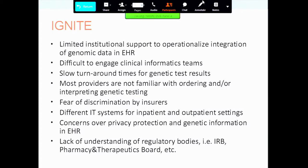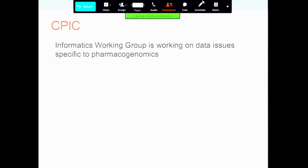How do we engage the clinical informatics team as opposed to the research informatics team? Turnaround time issues. The fact that providers really aren't familiar with either ordering or interpreting the tests. The fear we've created around discrimination by insurers using this information. The fact that even within our own systems we can't get our IT systems to play together, much less between two different systems. Privacy protection, and then lack of understanding of all the regulatory boards.